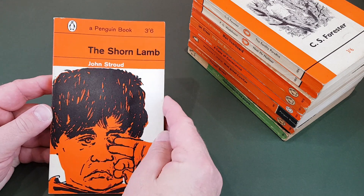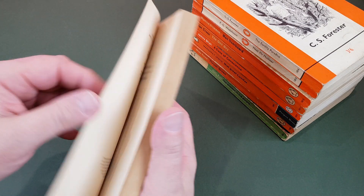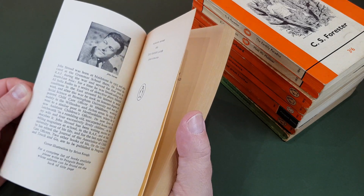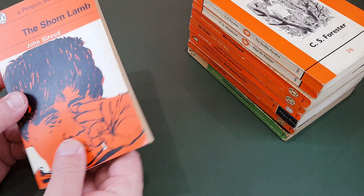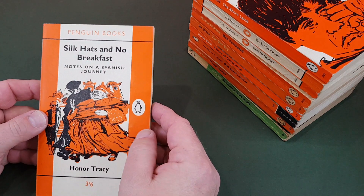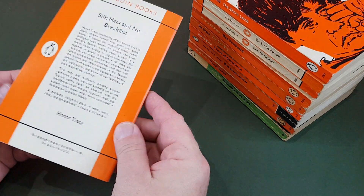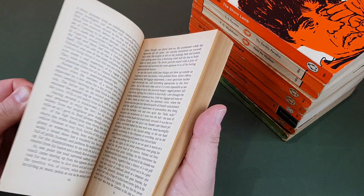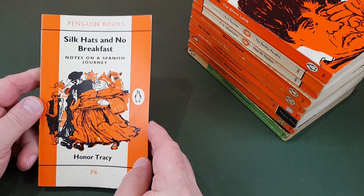The Sean Lamb by John Stroud — a nice copy, I think this is one I got fairly recently. Brian Keough again, so we've seen that same artist being used a few times now. Then Silk Hats and No Breakfast: Notes on a Spanish Journey by Honor Tracy. This looks like travel writing to me. Same artist, Brian Keough.